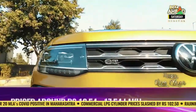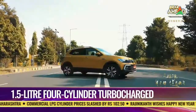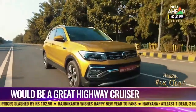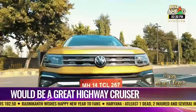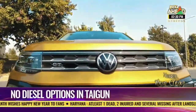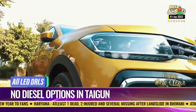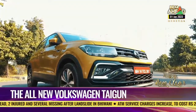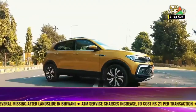The Taigun, like its DNA cousin the Skoda Kushaq, is based on the MQB AO platform. The Taigun looks unmistakably like a Volkswagen, especially from the front. The wide grille is flanked by attractive all-LED headlamps, and the squared-off front edges of the bonnet help the Taigun look quite butch and in-your-face.